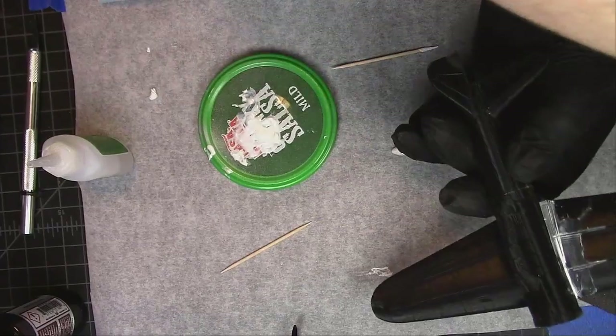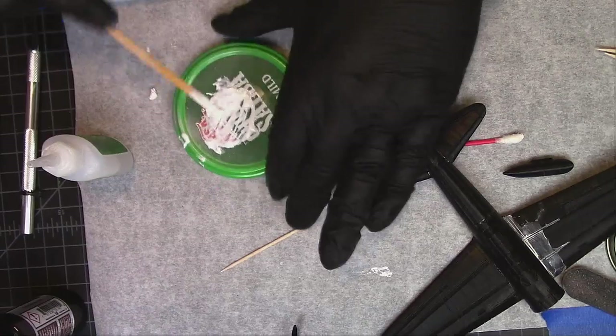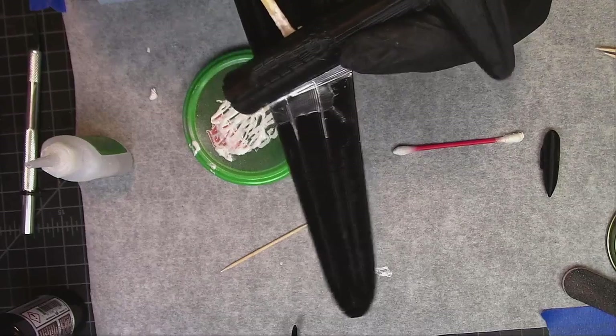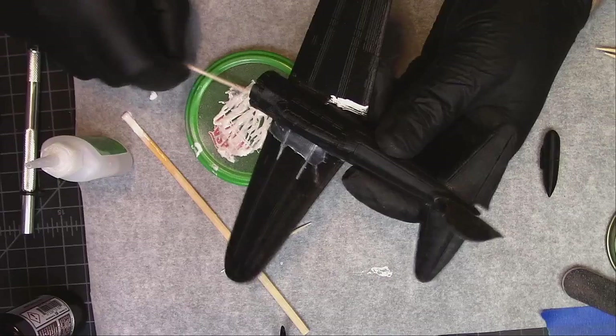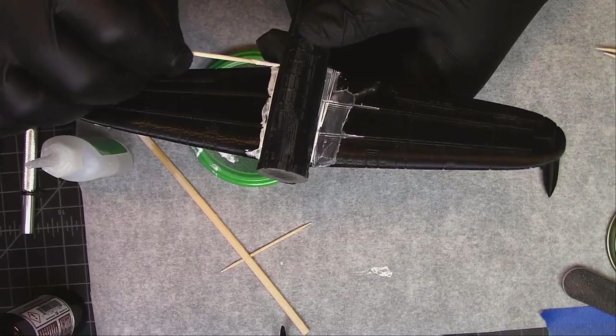Wing one done. As this dries — not infinitely but a few times — you can add some water to it and kind of reactivate it if you need to. I'm going to use this coffee stirring stick on the other wing root. I won't spare you doing the whole model like this, but I do want to show you the plastic putty at every opportunity.